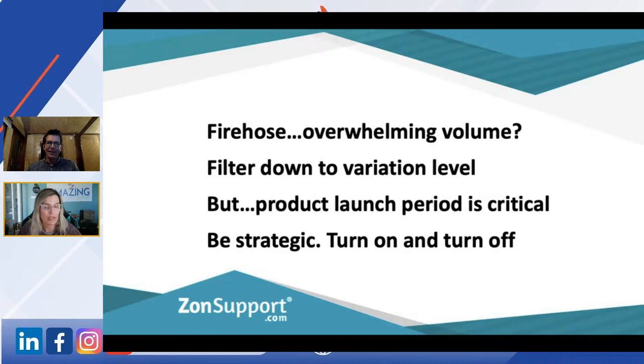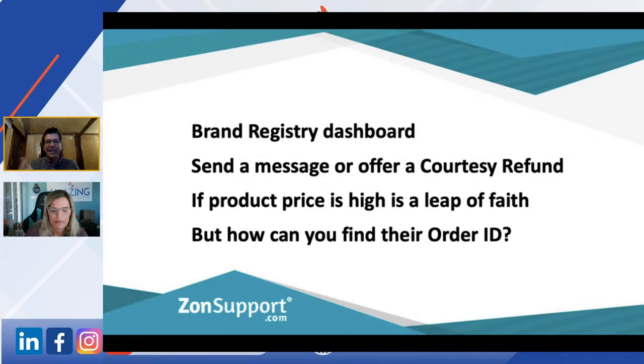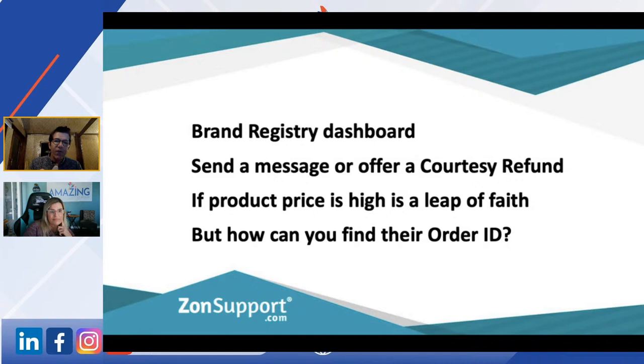Coming through to low-star product reviews — what we're trying to do here is engage directly with the customers. We all know about our Brand Registry dashboard: we can either send a message or offer a courtesy refund. How do you find their order ID when you're sitting in your Brand Registry dashboard? If the low-star review is clearly a roast and there's nothing you can do about it — they've got you right between the eyes — sometimes you're better off just not reaching out.